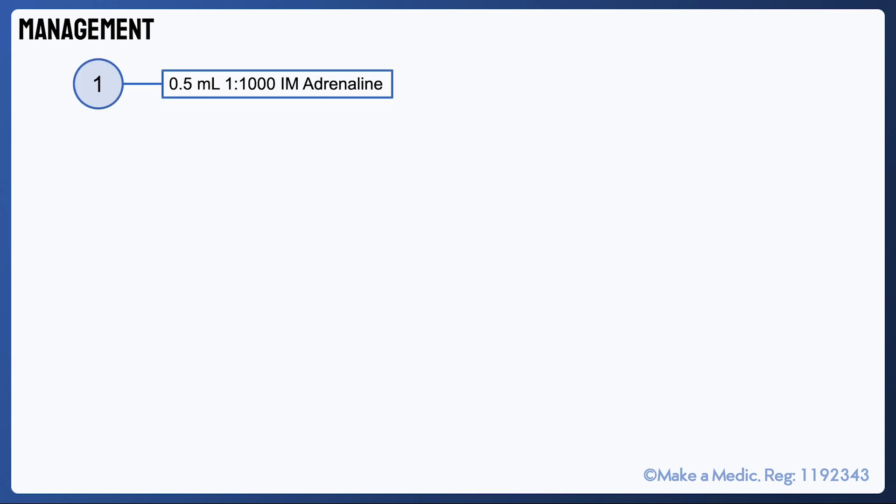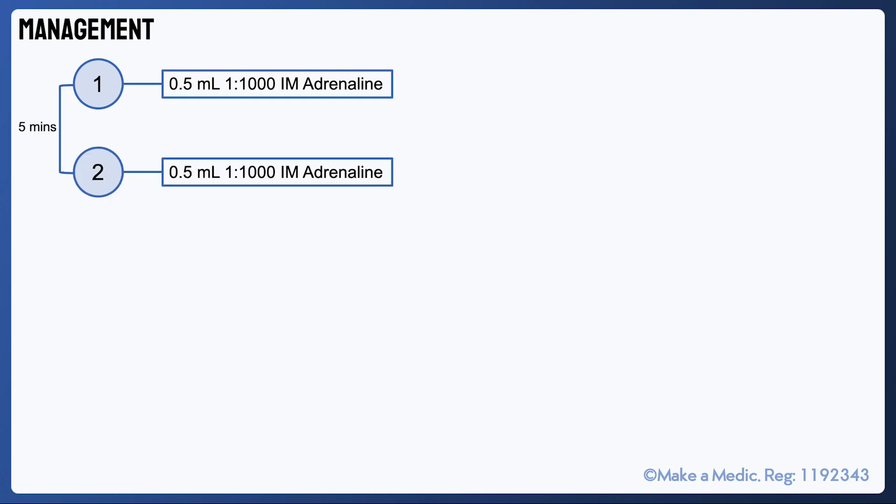The Resuscitation Council guidelines for the management of anaphylaxis were updated in 2021. The first step involves administering 0.5 mils of 1 in 1000 adrenaline intramuscularly, usually in the anterolateral thigh, and assessing for a response. If after 5 minutes the response has been insufficient, then a further dose should be given. There are a few other aspects of management that should be considered during this time in addition to administering these doses.